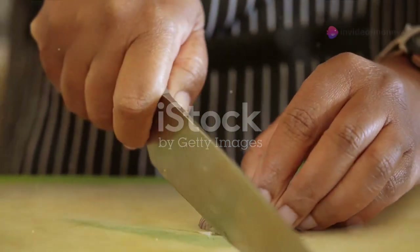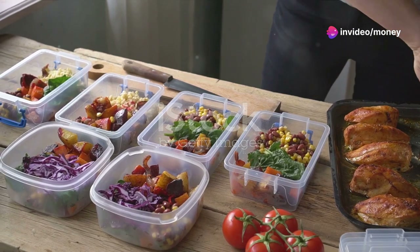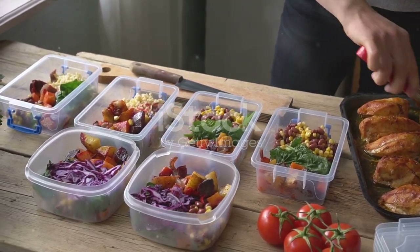For the dressing, simply whisk together olive oil, lemon juice, salt and pepper. Drizzle it over your salad and give everything a good mix. This salad holds well in the fridge, making it perfect for meal prep.